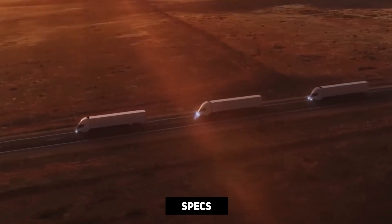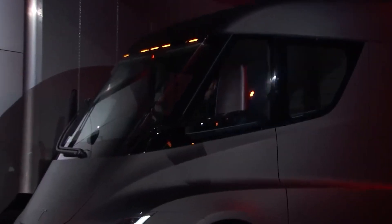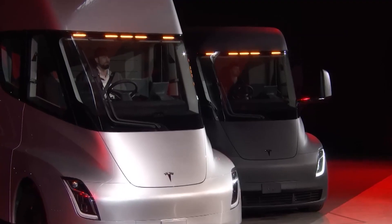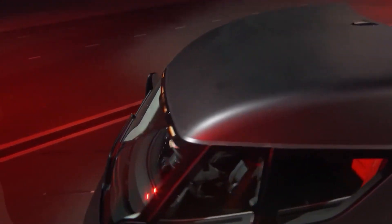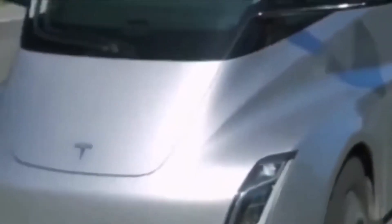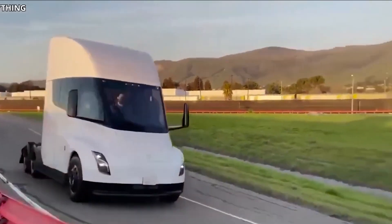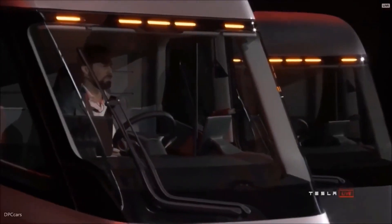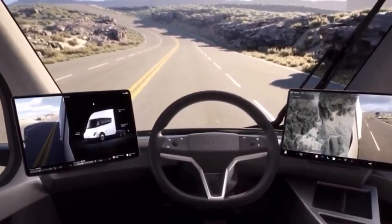We'll take a look at the specs and the technology and see how it stacks up against diesel trucks. We'll also dive into the recent breakdown and see if it was just a small hiccup or a major setback for the electric trucking industry. Let's dig in and uncover the secrets of the brainchild of the one and only Elon Musk.